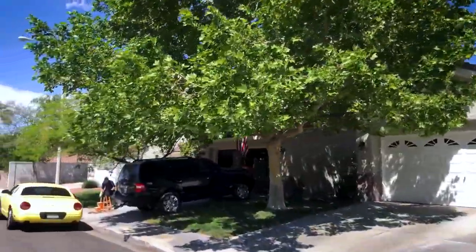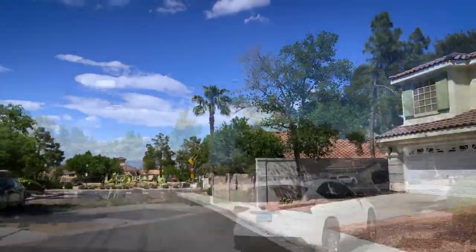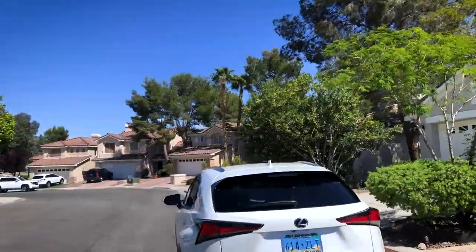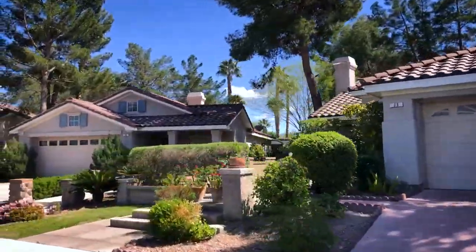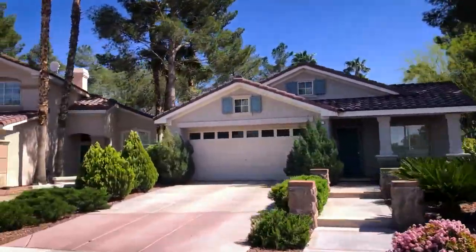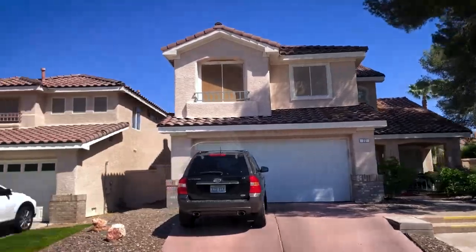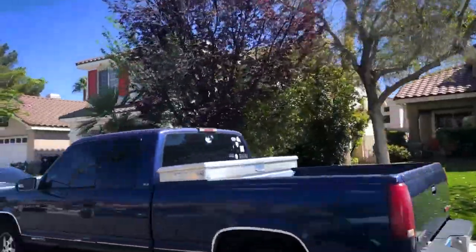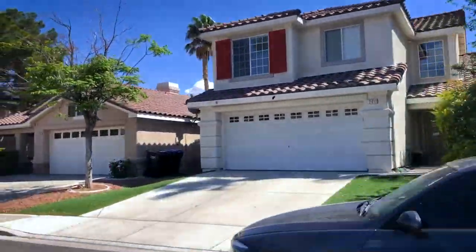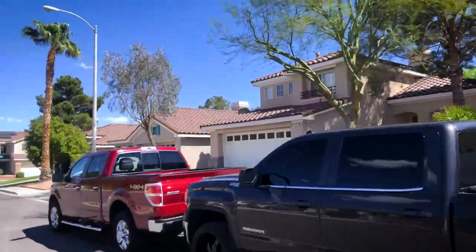You'll notice as we drive around Green Valley South that even the entry-level neighborhoods have wide tree-lined streets and lush, mature landscaping. This really gives the neighborhood a much different feel than the newer master-planned communities, and they often have much larger lots too. The median sales price is about 6% higher than the rest of Las Vegas, but it's comparable to the surrounding Green Valley Henderson areas.